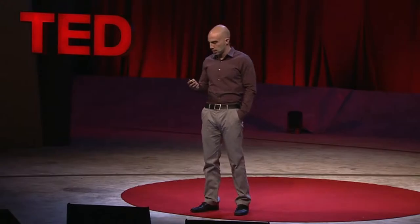What first got me thinking about this was a blog post authored earlier this year by Derrick K. Miller, who was a science and technology journalist who died of cancer. What Miller did was have his family and friends write a post that went out shortly after he died. Here's what he wrote to start it out: 'Here it is. I'm dead, and this is my last post to my blog.'